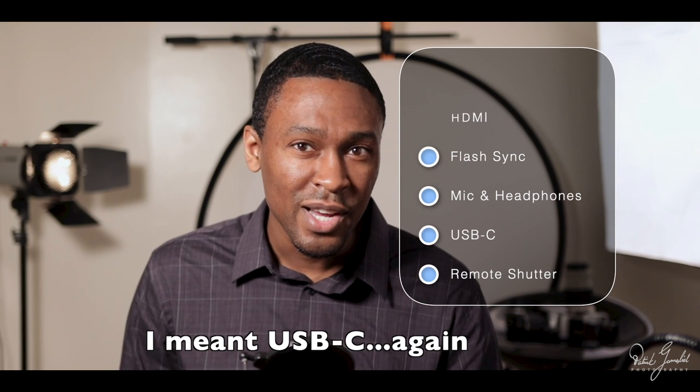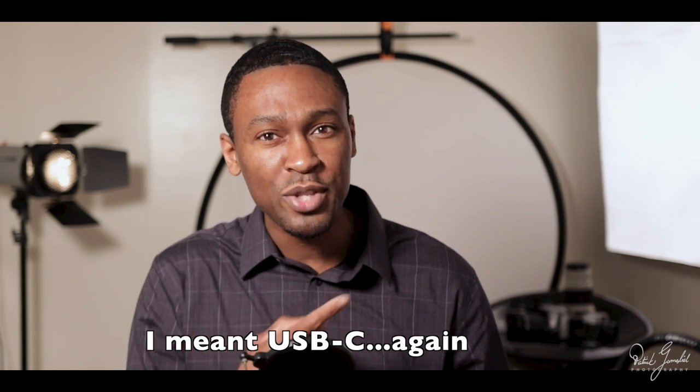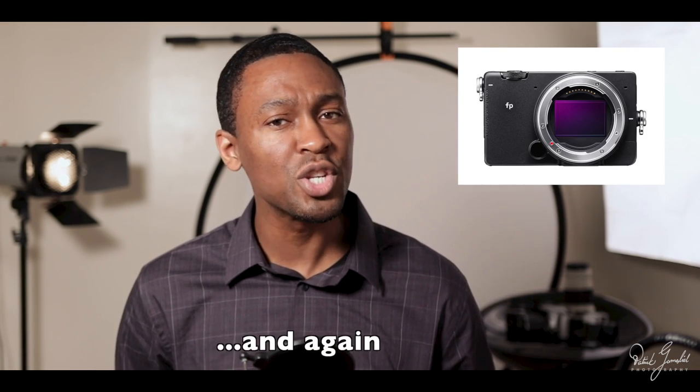For your filmmakers out there, it can shoot 4K 24p RAW and record straight to an external recorder through the USB 3. Sigma says this camera should be available in the fall, and the price is still to be determined.